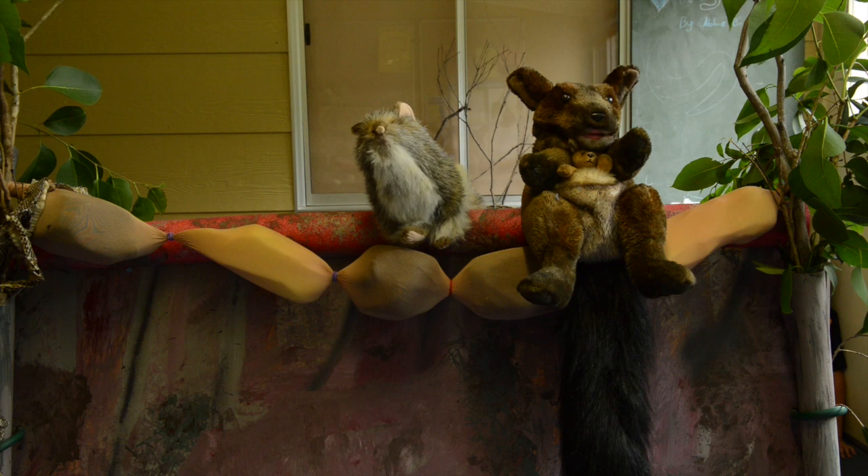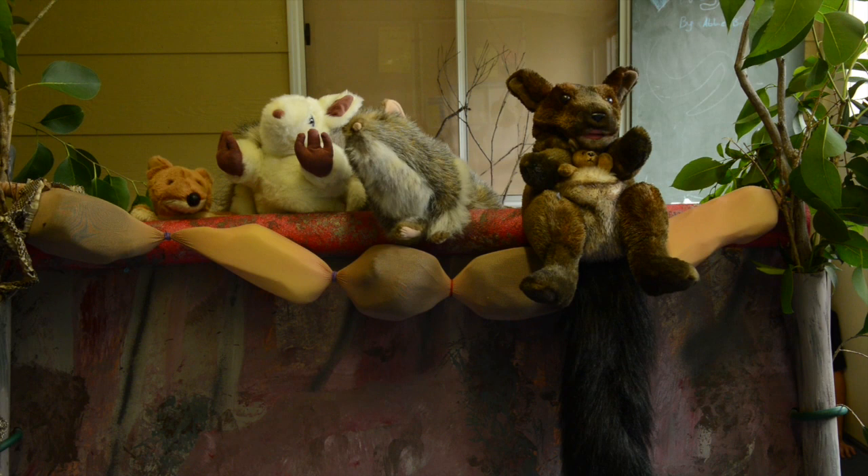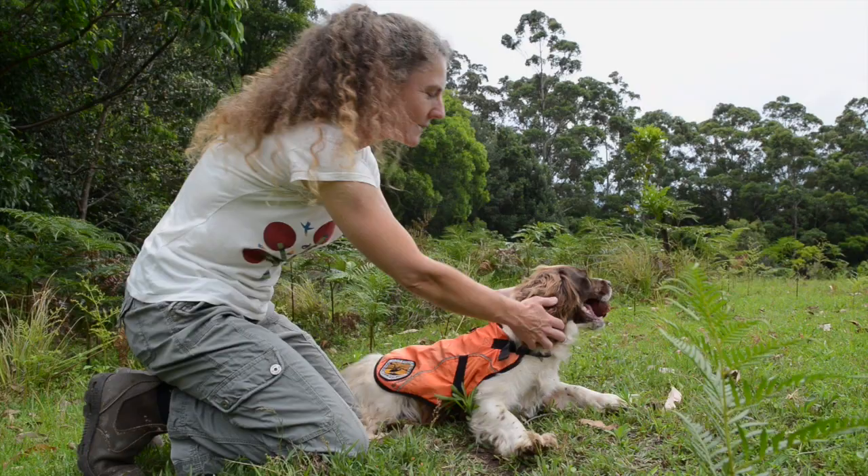I didn't want to be in a situation where I could have helped something and didn't. Those silly humans should never have shipped us foxes over from Europe.